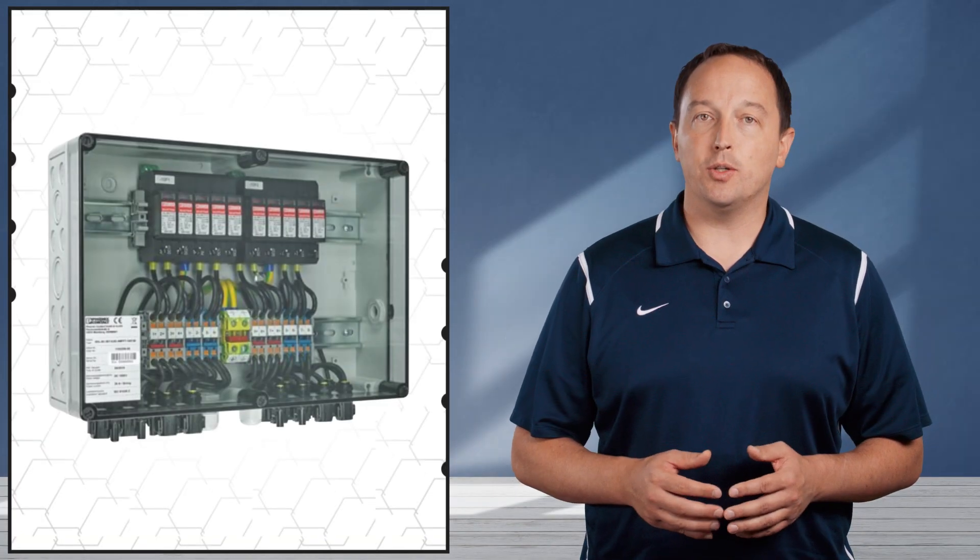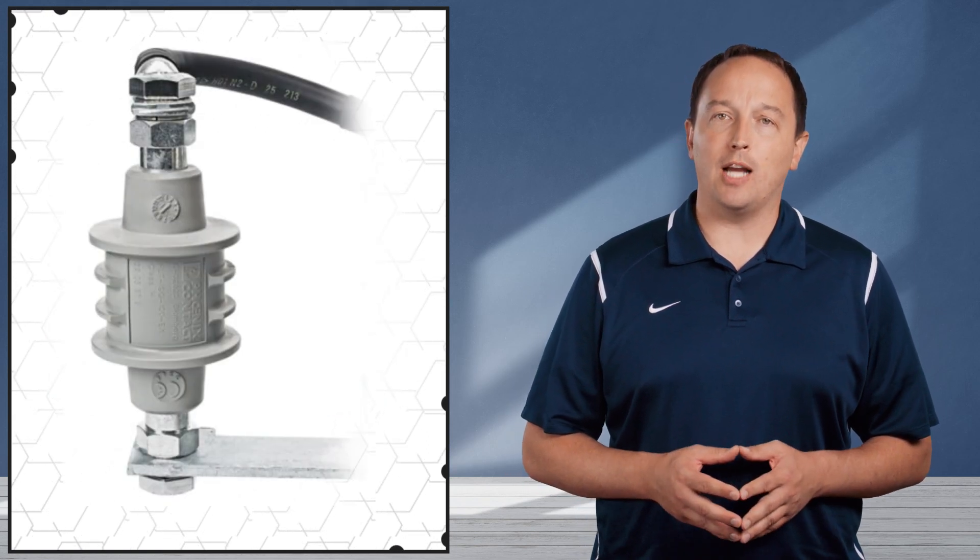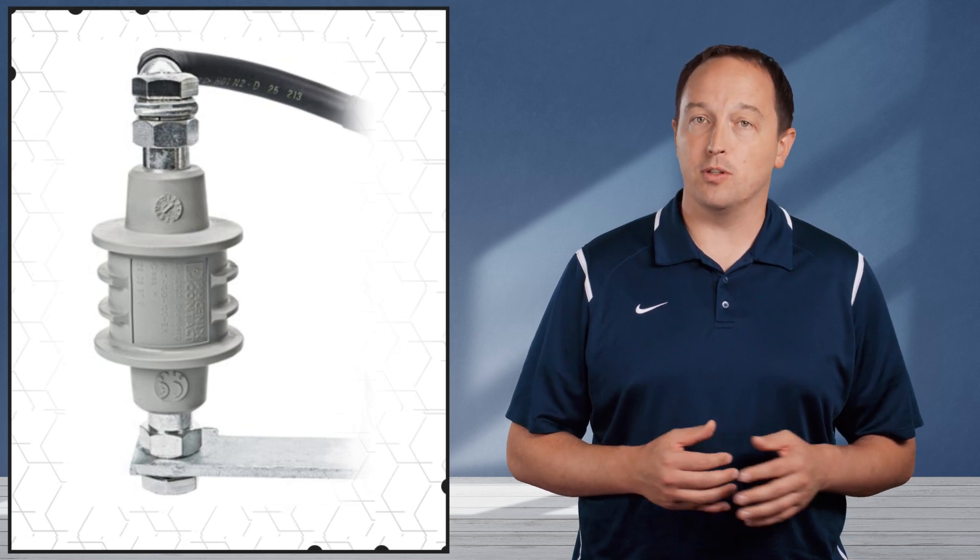Phoenix Contact also offers turnkey stream combiner boxes to protect photovoltaic systems, as well as isolating spark gaps to protect insulating flanges against spark over, such as those used in pipelines.